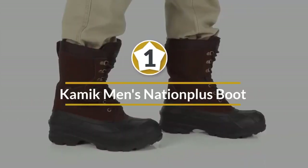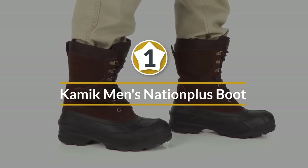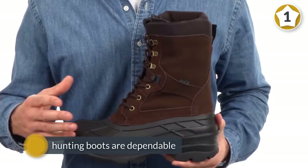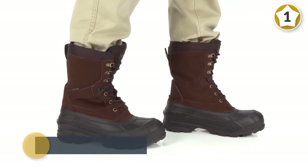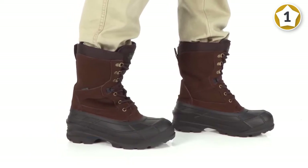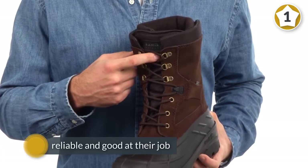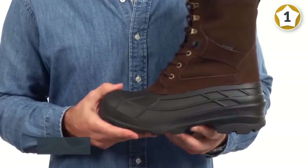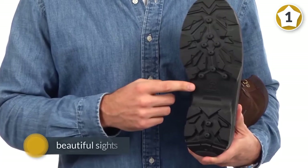Number one most popular: Kamik men's Nation Plus Boot. This pair of Kamik boots keeps your feet warm, cozy, and dry while you're out hunting. The Kamik brand understands extreme conditions, so no matter what you're going to face in the outdoors, your Kamiks will help you get protected. These hunting boots are dependable, reliable, and good at their job. We recommend getting the size above your standard size as they tend to run a bit small.